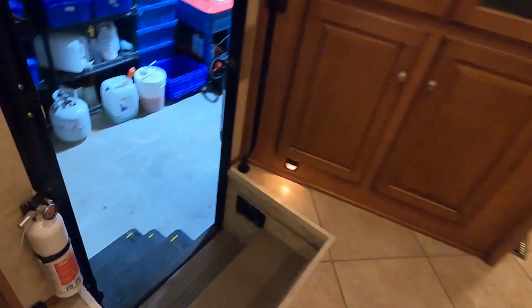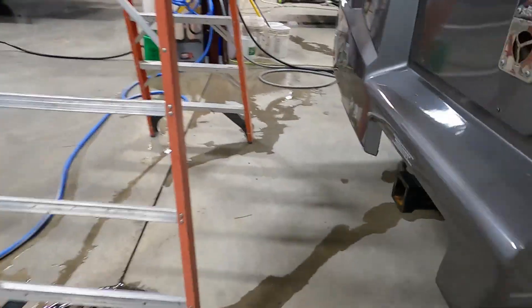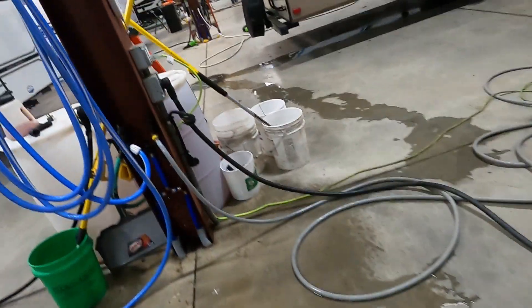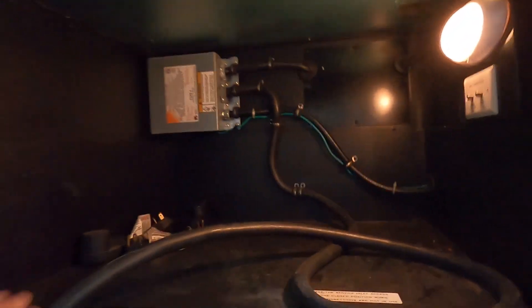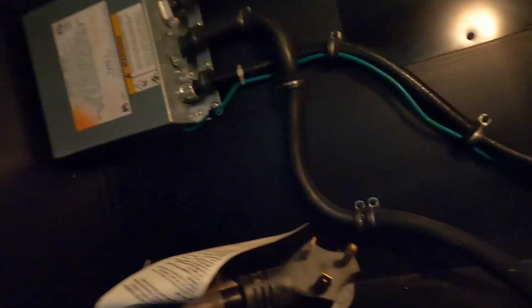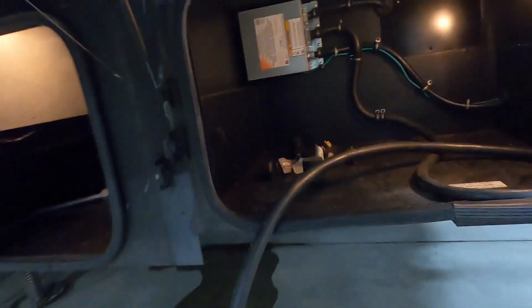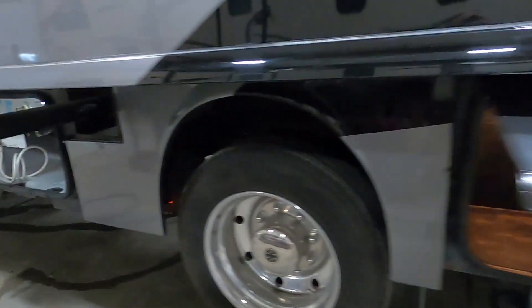Once the unit is level, walk back outside and hook up your power and water. Your power cord door is up inside here. You have a 50-to-30 amp adapter and a 30-to-20 amp adapter, should you need to plug into a 110. Get your power hooked up, then let's hook up our water.